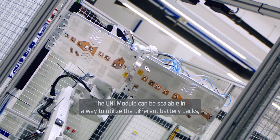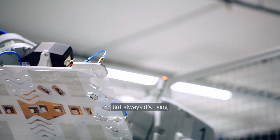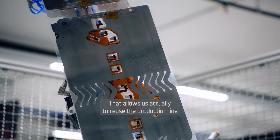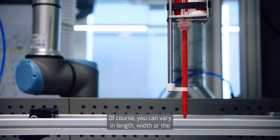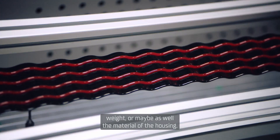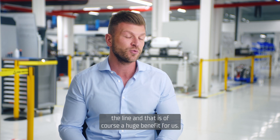The Unimodel can be scalable in a way to utilize different battery packs, different vehicles, different shapes, different applications — but always using the same core technology. That allows us to reuse the production line for other projects that follow those principles. Of course you can vary in length, width, weight, or even the material of the housing, but if you follow some specific steps, we can reuse the line, and that is of course a huge benefit for us.